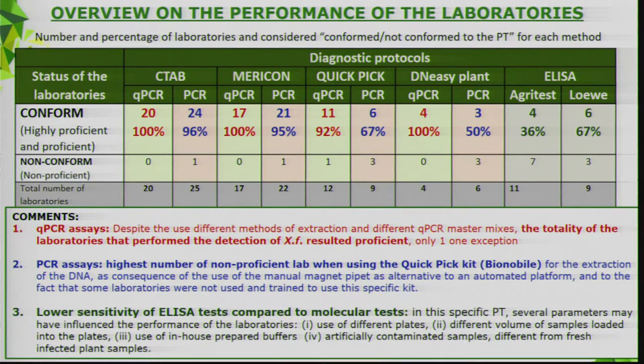Three important comments: For the qPCR assay, despite the use of different extraction methods and different qPCR master mixes, the totality of laboratories that performed detection resulted proficient, with one exception for QuickPick. For the conventional PCR assay, the highest number of non-proficient labs occurred when using QuickPick for extraction, due to use of a magnet pipette and lack of experience with the kit. The lower sensitivity of the ELISA test compared to molecular tests in this proficiency test may depend on several parameters.